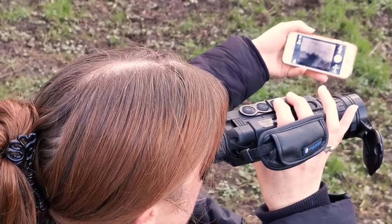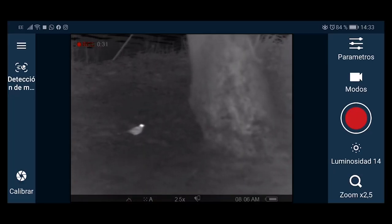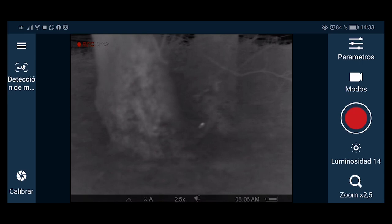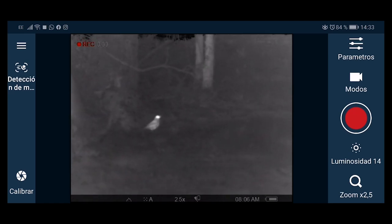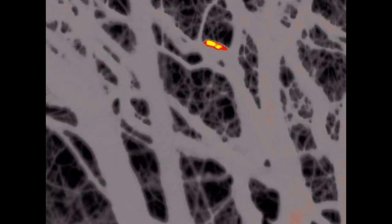The Pulsar Helion XP50 can record still images and video onto an internal memory, or live stream to a smartphone or tablet via Wi-Fi. The free app can also control the camera and download images and videos.